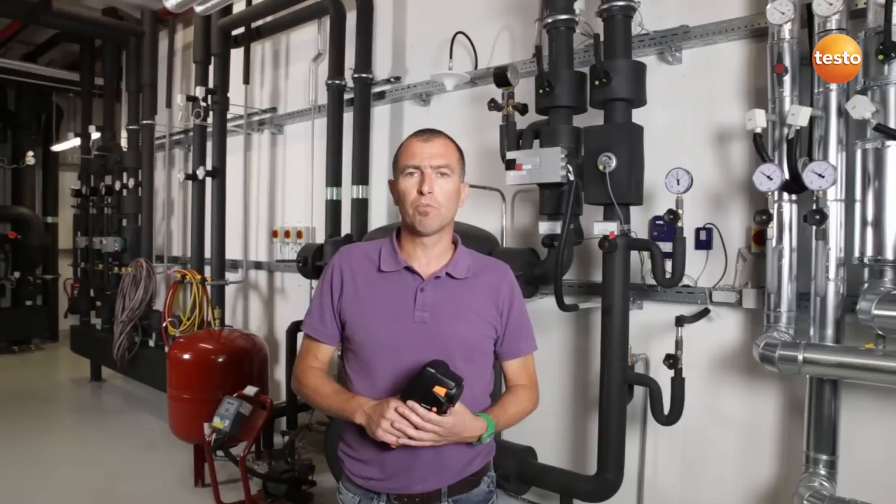Hello, my name is Frank Hug and I'm a facility manager at Testo AG. Today I'd like to show you how I use the thermal imager Testo 870 to check important plants at our company headquarters.